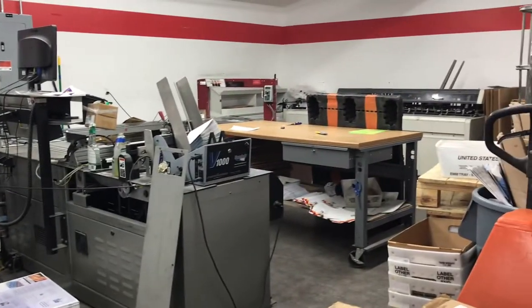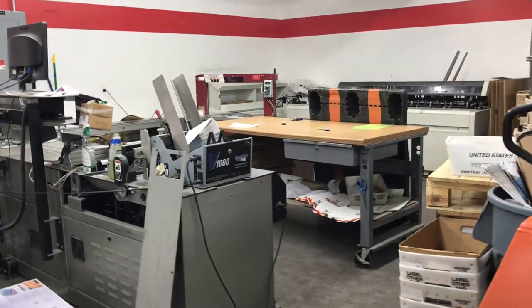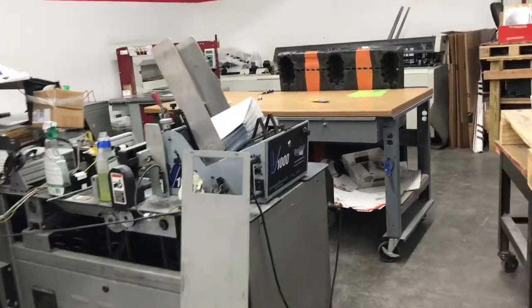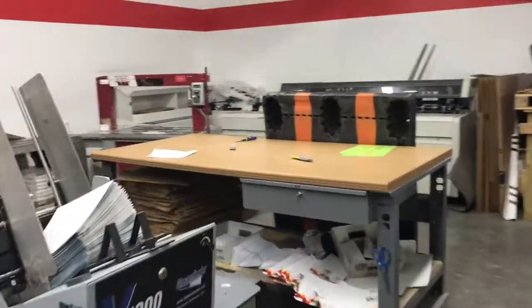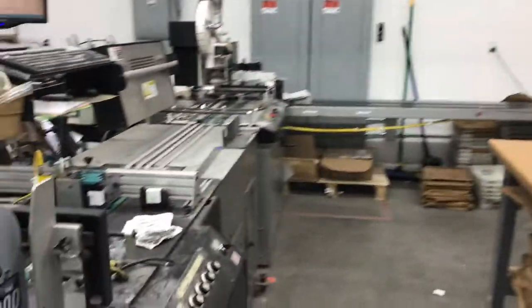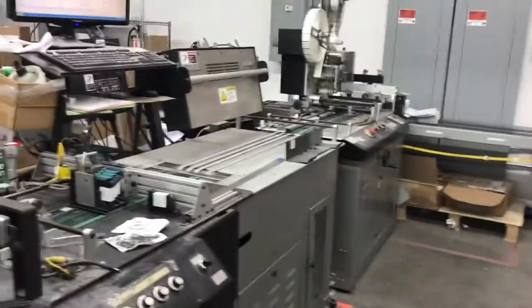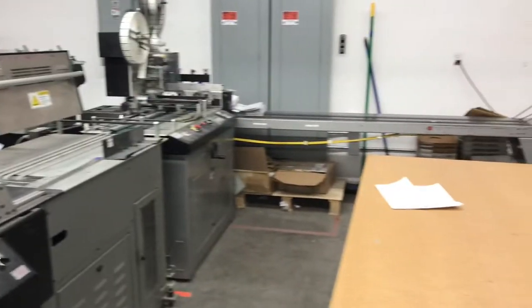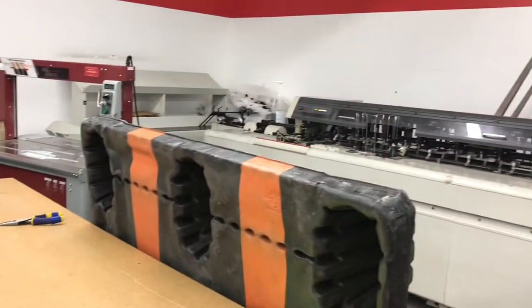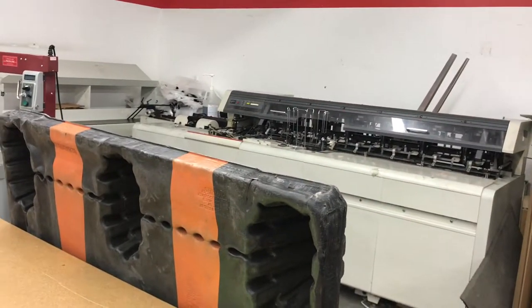We have our mailing department over here. This is where we can address and apply any postage permits, do some inserting, and handle any of your postage and mailing needs right from here. We do have our own mailing permits that can help out with that as well.